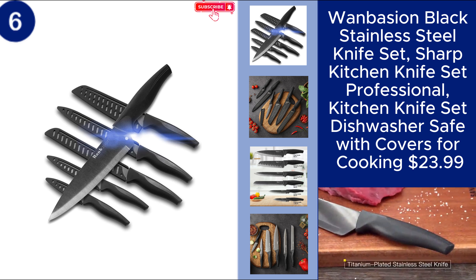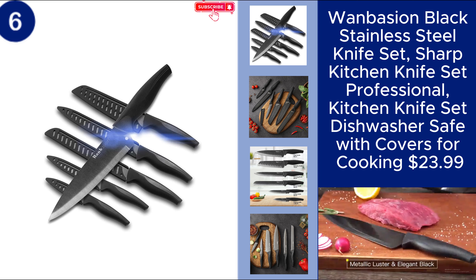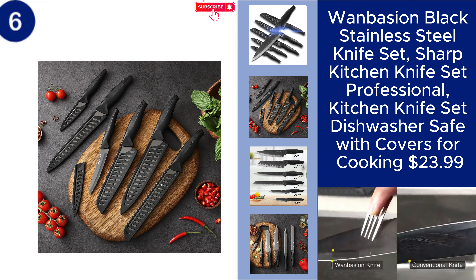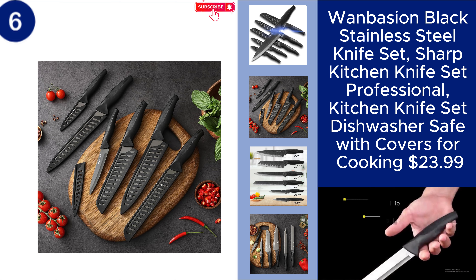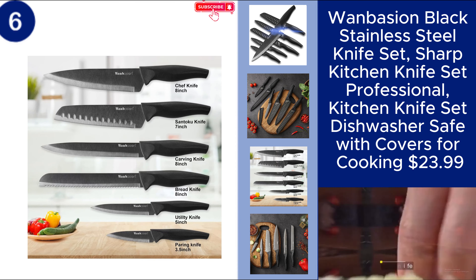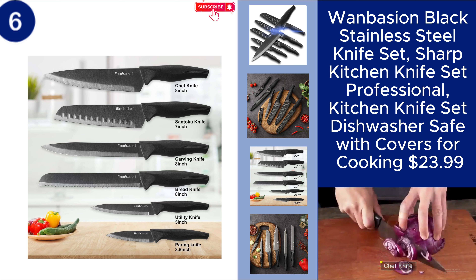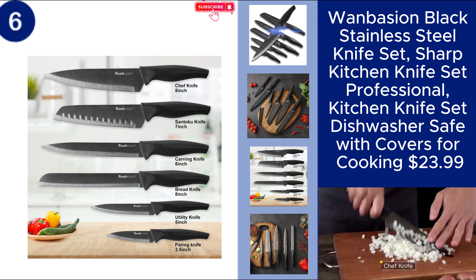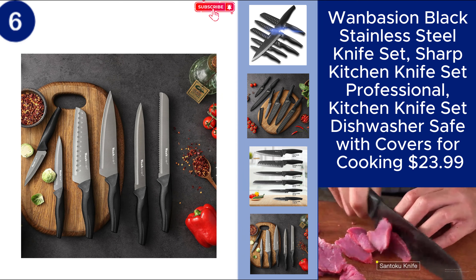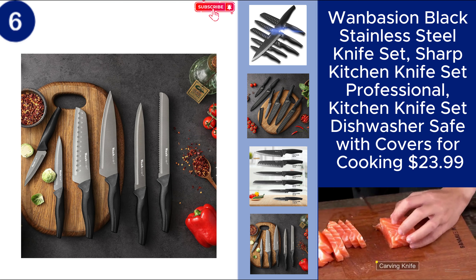The Wan-Bajian Black Stainless Steel Knife Set offers a sleek and professional solution for all your kitchen cutting needs. This sharp knife set is crafted from durable stainless steel, ensuring precision and long-lasting performance. Each knife comes with a protective cover for added safety and is dishwasher safe, making cleanup a breeze. With its modern black finish, this set combines style and functionality, making it a perfect addition to any kitchen. Price $23.99.